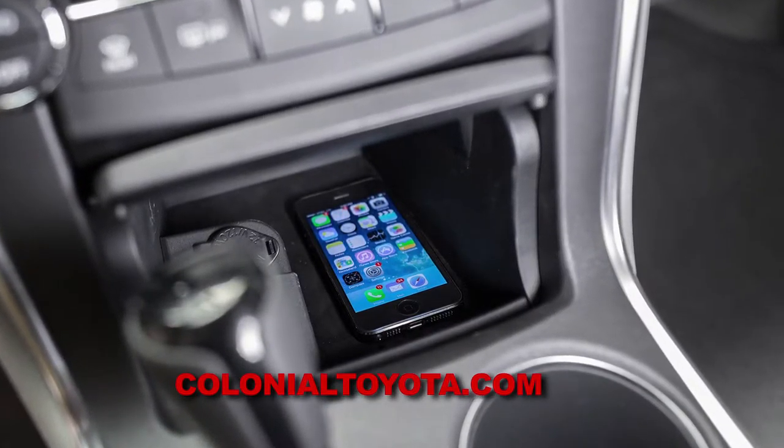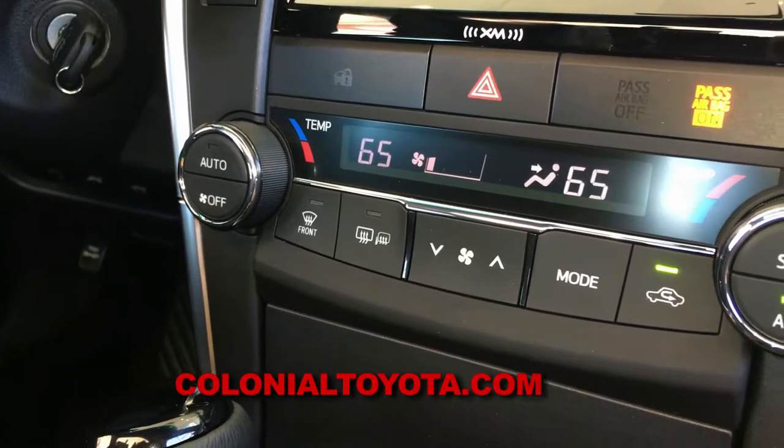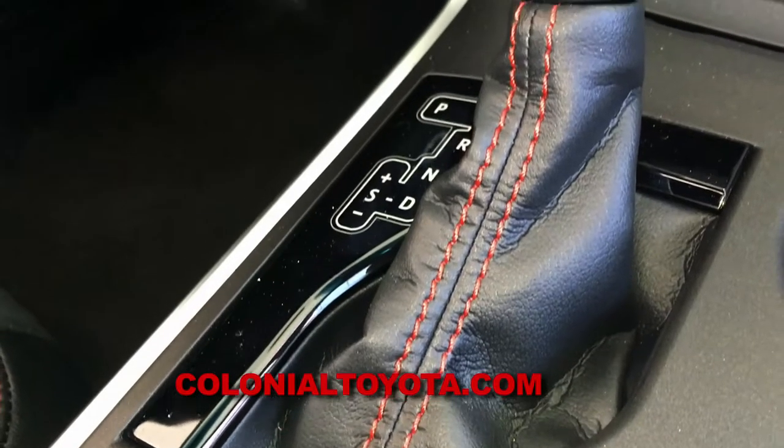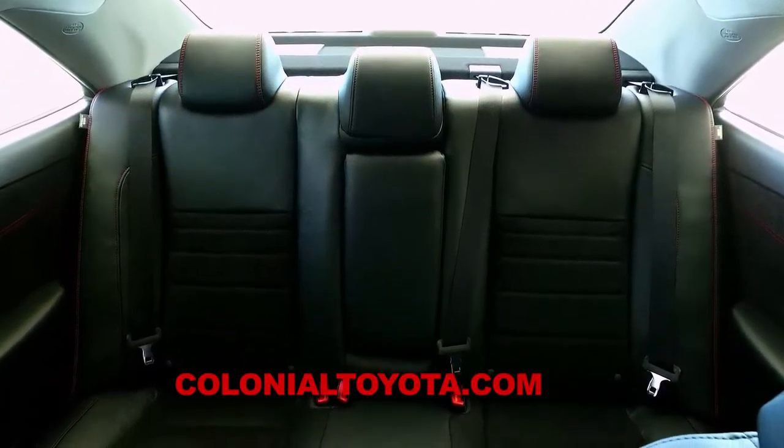Another nice feature that's standard at no extra charge is the handy QI phone charger that works with a lot of phones nowadays. You just set the phone down and it charges wirelessly — no cord needed. Here in the interior there are a few nice upgrades in materials. It's comfortable, roomy, and has a very nice layout.